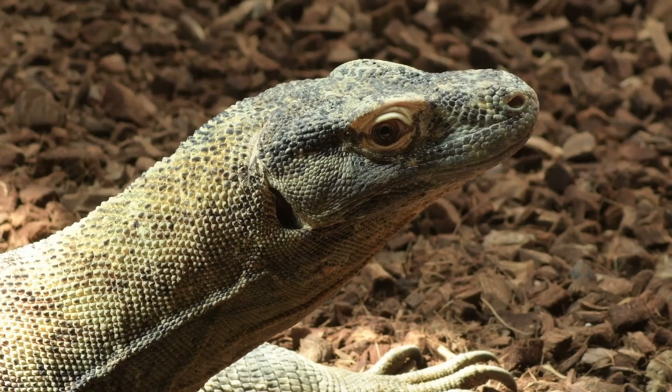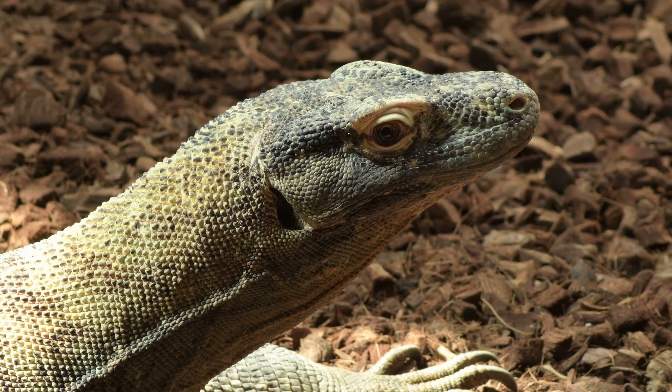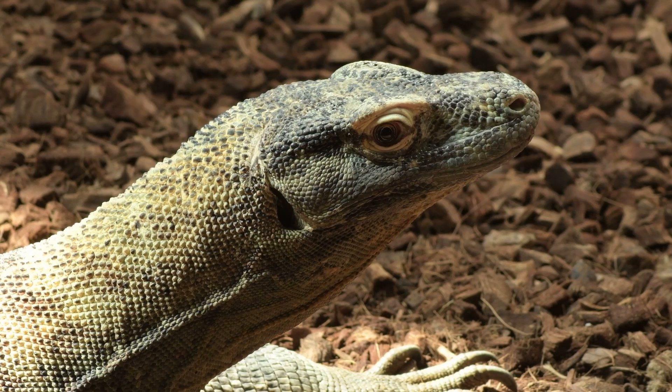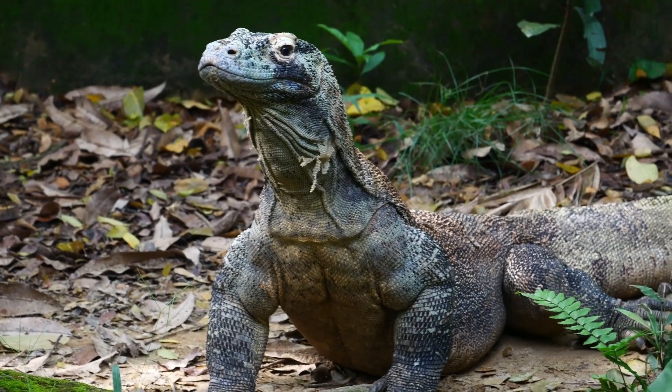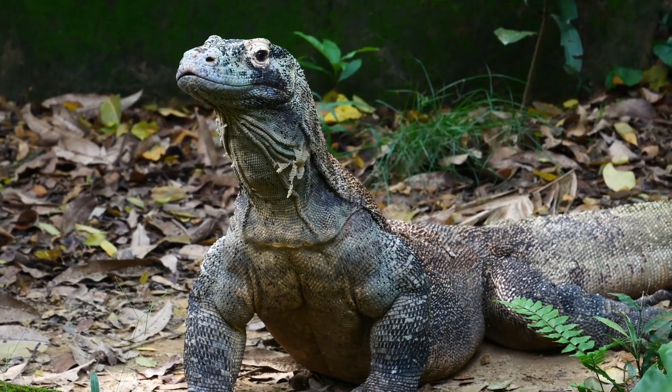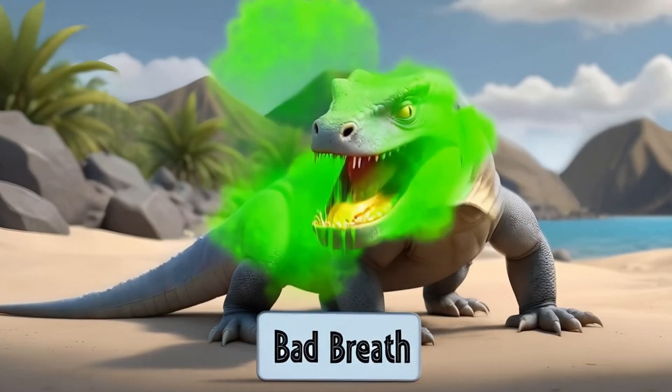The Komodo dragon has very poor eyesight. What they lack in eyesight is made up with an excellent sense of smell. The Komodo dragon can detect prey and smell fresh blood from a distance of over 2 kilometers away. Their large forked tongue is used to sample the air, assisting with their excellent sense of smell.